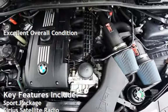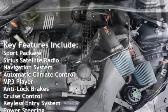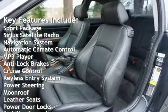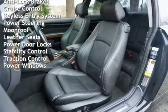Key features include Sport Package, Sirius Satellite Radio, Navigation System, Automatic Climate Control, MP3 Player, Anti-Lock Brakes, Cruise Control, and Keyless Entry.